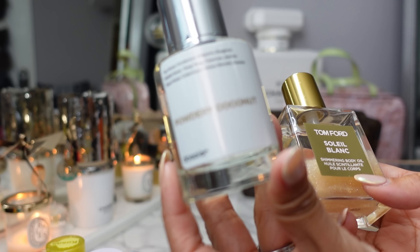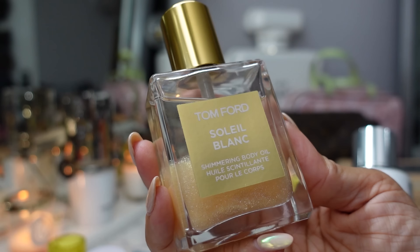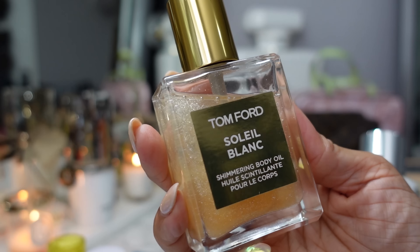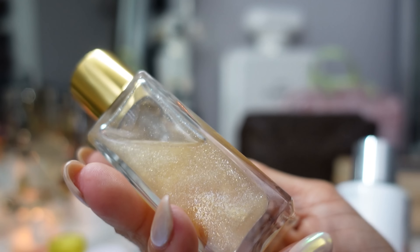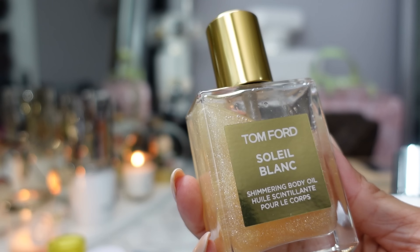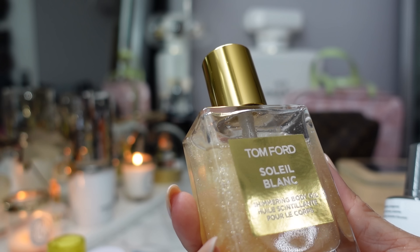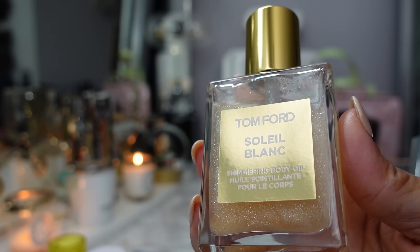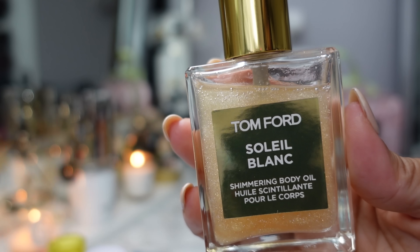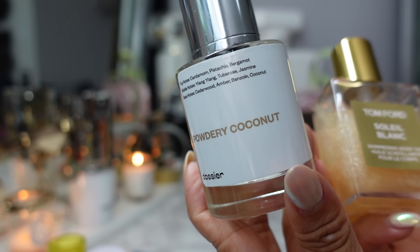Again, the Dossier Powdery Coconut — the dupe for Tom Ford Soleil Blanc — and then the Tom Ford Soleil Blanc Shimmering Body Oil. Look what happens when you shake it — it's so nice and shimmery. By the way, you don't really need to buy a shimmering body oil. You can truly use baby oil and just mix it with any highlighter. But this is the Tom Ford Soleil Blanc Shimmering Body Oil and its Dossier dupe.